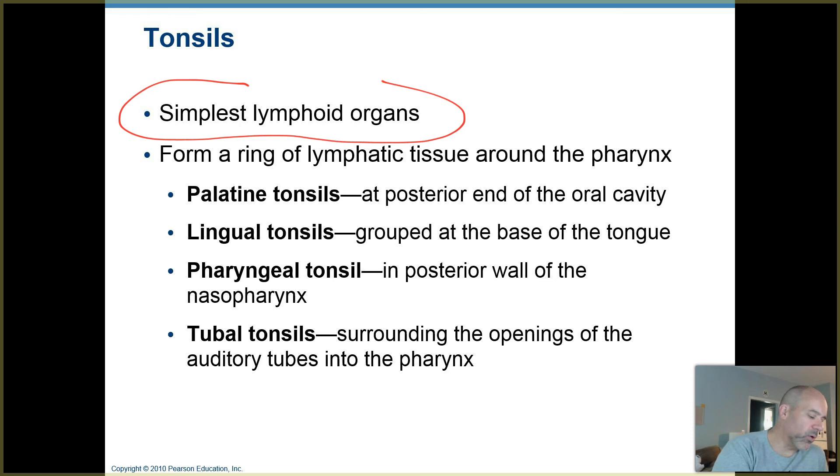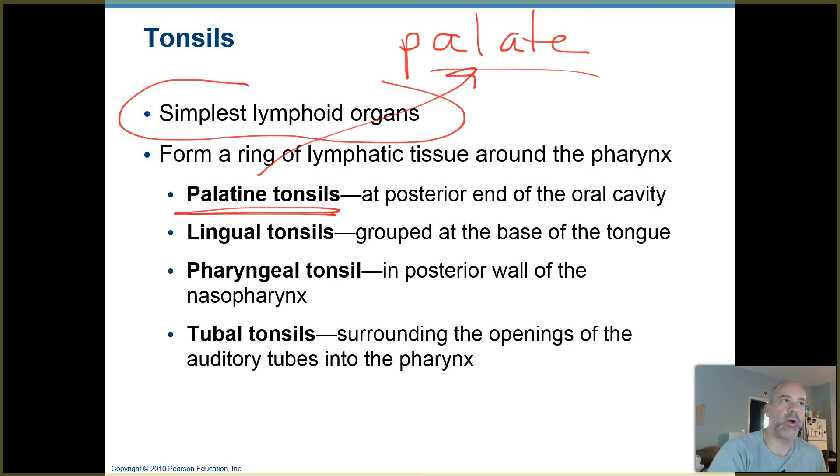You have a few different groups of tonsils. You have two palatine tonsils — palatine referring to the hard palate — so they're at the back of your palate, the roof of your mouth, lateral to the uvula, the little flap that hangs down at the back of your throat. The lingual tonsils are way at the back part of your tongue that extends down in there.